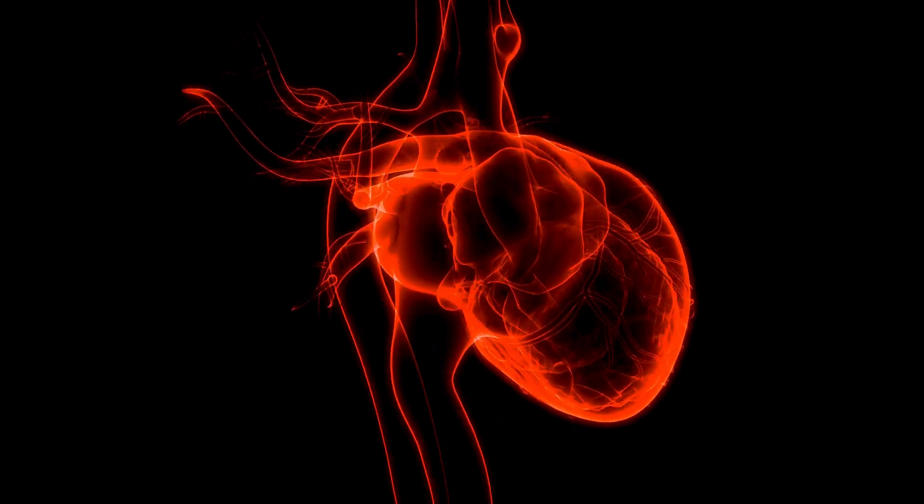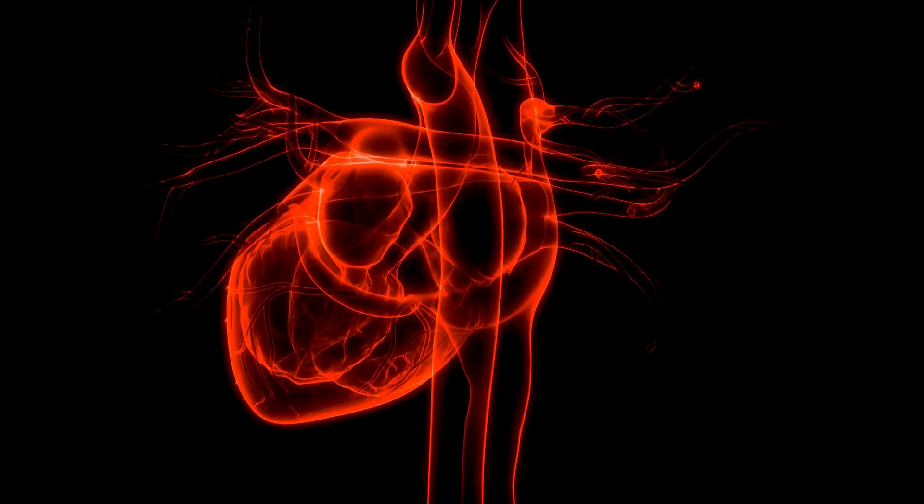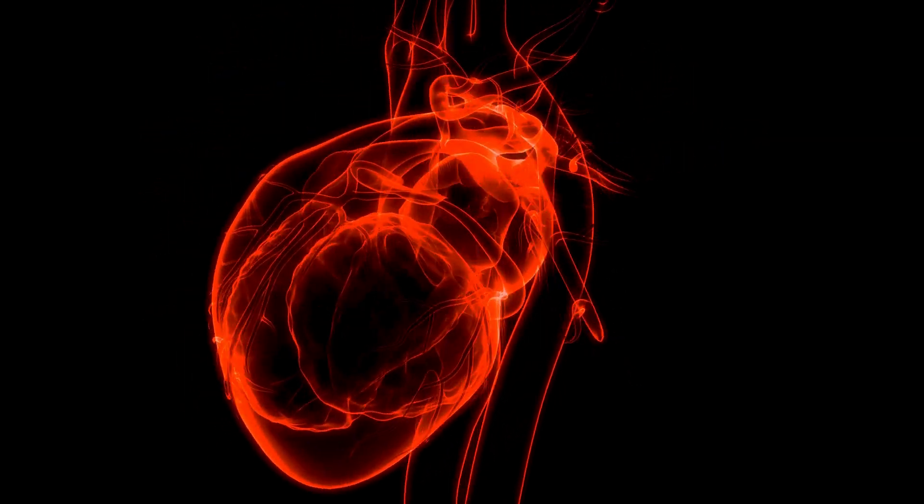Understanding the heart's electrical system is not just for medical professionals. It's knowledge that can give everyone insight into one of our body's most vital organs.